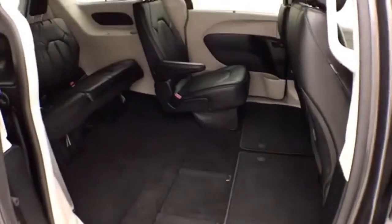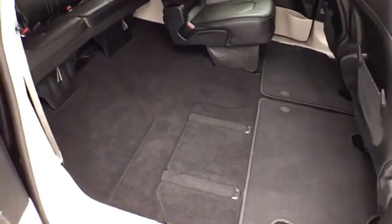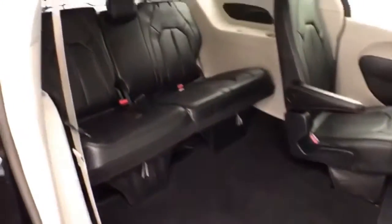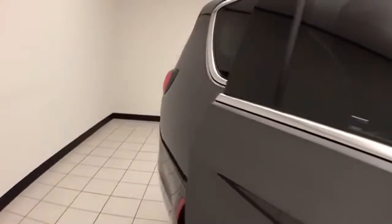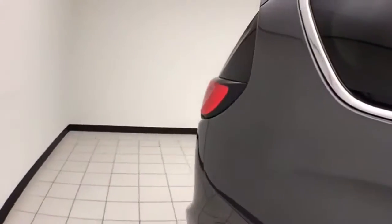Power sliding doors on both sides of the van, seat 7, leather interior, Stow 'n Go seating allows the 2nd and 3rd row to fully slide into the floor, 3rd row seats 3. Windows do go down in the sliding doors, along with power venting rear corridor windows.